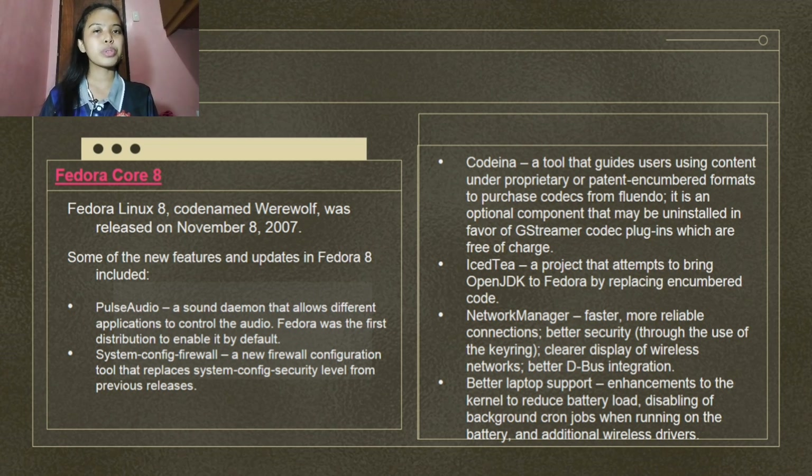Enhancements to the kernel reduced battery load by disabling background cron jobs when running on battery, along with additional wireless drivers. Fedora 8 also included new desktop artwork entitled Infinity and a new desktop theme called Nodoka. A unique feature of Infinity is that the wallpaper changes during the day to reflect the time of day. In February 2008, a new XFCE LiveCD spin was announced for x86 and x86_64 architectures, using the XFCE desktop environment which aims to be fast, lightweight, visually appealing, and easy to use.